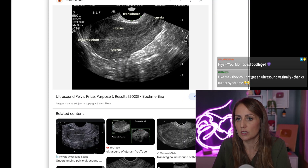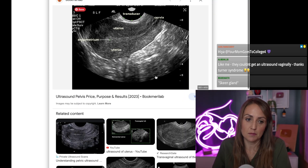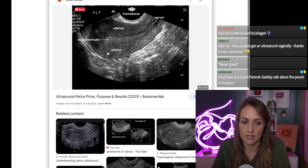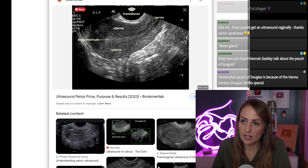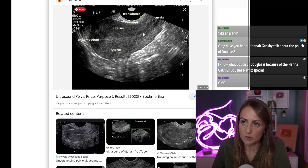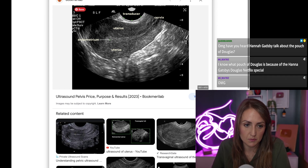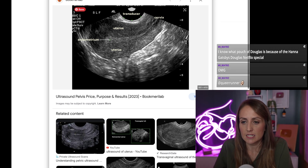That is why a full bladder helps for an abdominal ultrasound — it just gives us better pictures. But this is a really good example of why a vaginal ultrasound is superior, because see how much easier it is to see all those things. You can see the outside lining of the uterus really well, you can see the cervix really well, you can see the endometrial stripe really well and measure it really easily.